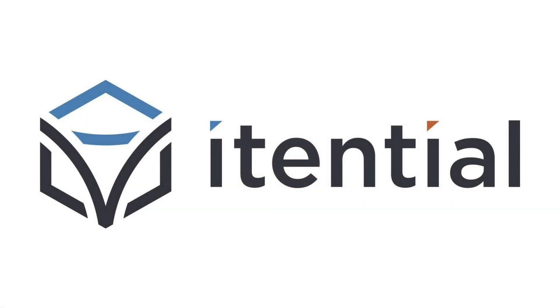Next, we're going to be hearing from Itential, who's going to be talking about the Itential automation platform and how it enables NetOps and DevOps teams to integrate, build, test, and validate automations that can be shared and consumed easily for enterprise-wide scalable network automation and orchestration.